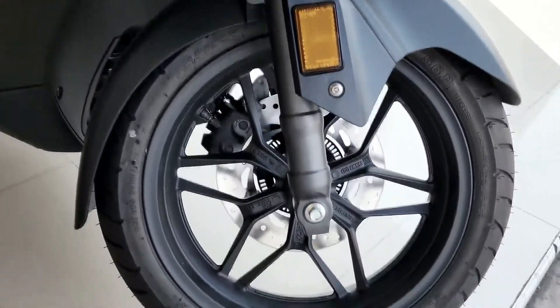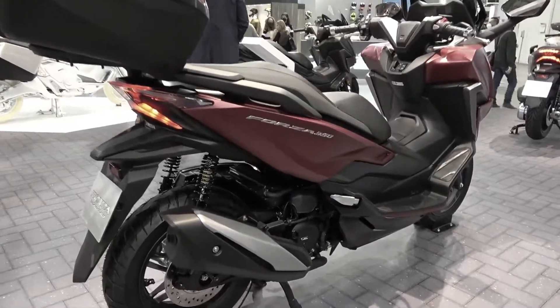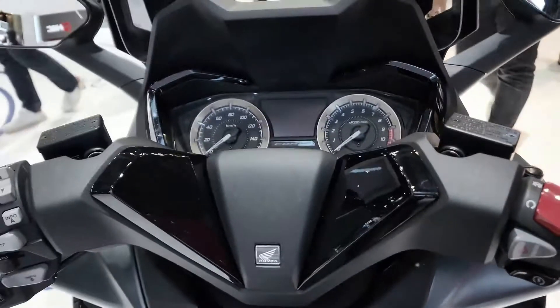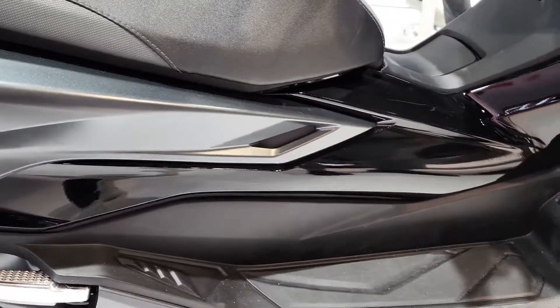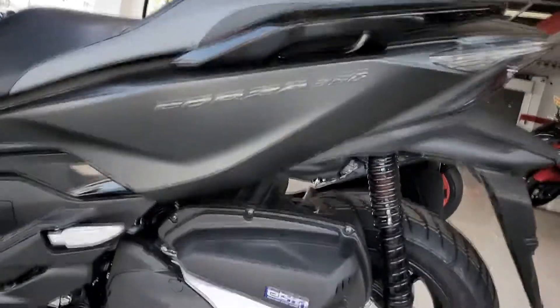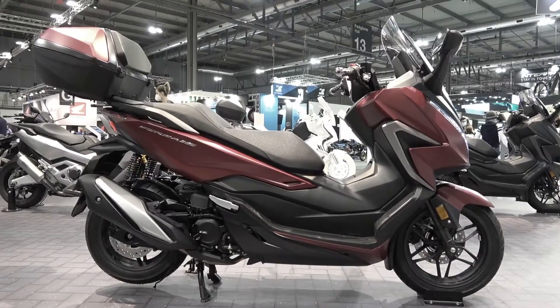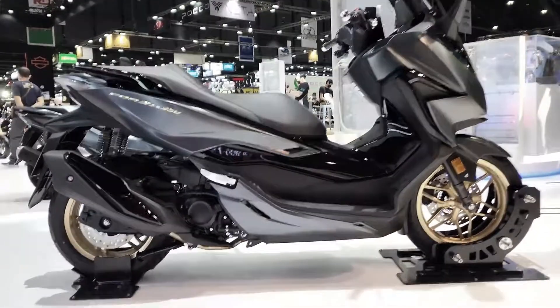The new Forza 350 now comes in two variants: Road Sync All Black, which arrives with features like voice control and the new HSVCS Honda Smartphone Voice Control System; and Road Sync Gray Black, which has the same features apart from the color change. The new 2022 Honda Forza arrives with the 330cc four-valve S Plus motor for more reliable combustion.